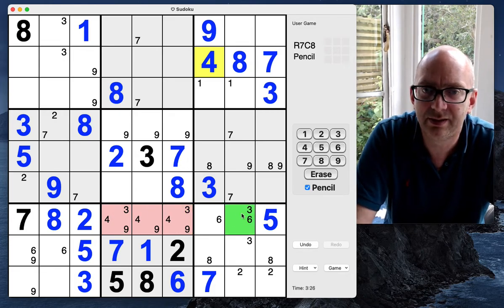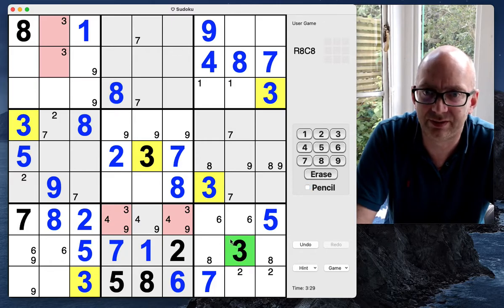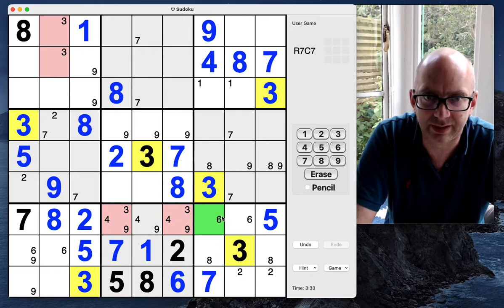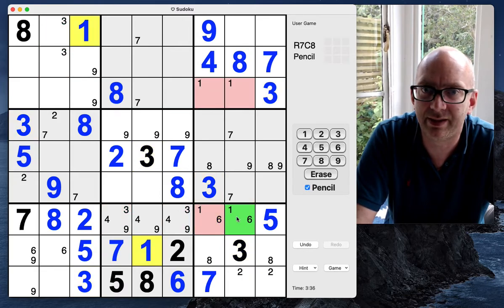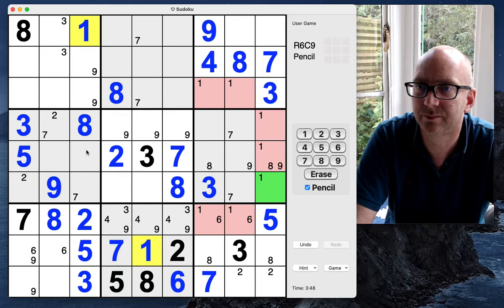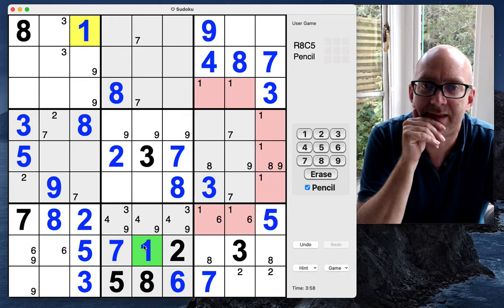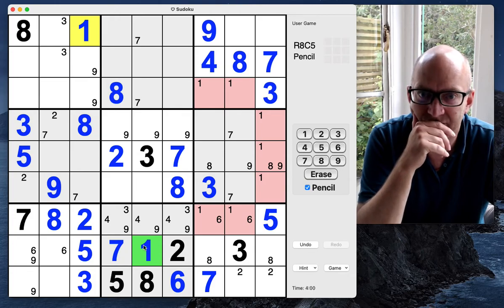We also need fours here. Now those two threes point across such that that one can no longer be a three, so we can actually place a three in this grid. The last digit we need on this row is a one, so we have a one-six pair here. We've got ones in columns seven and eight, and we need ones in column nine too, so the ones in column nine will be in this central 3x3 grid.